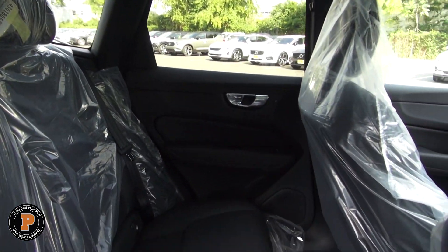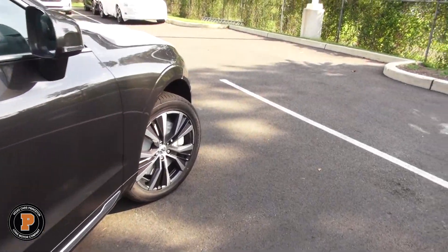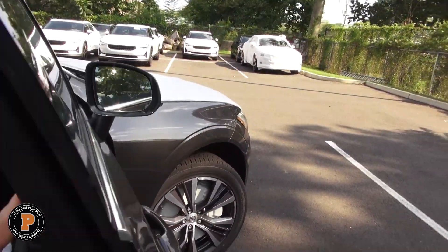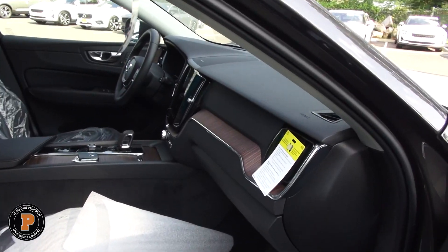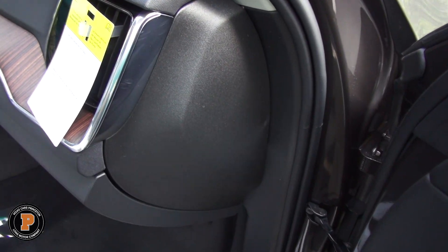The beauty of these Recharge models is that there is a federal tax credit for these. It can make the price lower, and you can also utilize it for tax purposes.